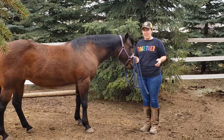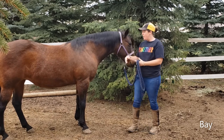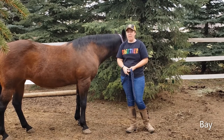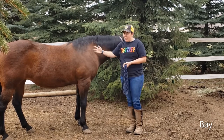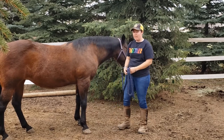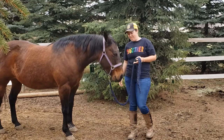The next horse color we're going to talk about is bay. This is Otter and she's a little bay. Bays have this brown body color — it can sometimes be a little more reddish or it can go all the way to pretty dark brown and almost black. She's right in the middle; she's kind of dark but still has a little bit of a reddish tint. Her mane, tail, and legs are black, and that's what makes a bay — the brown body with a black mane and tail.